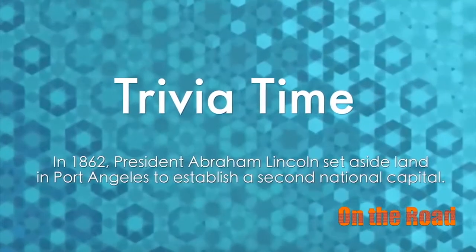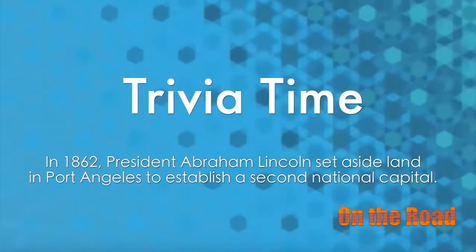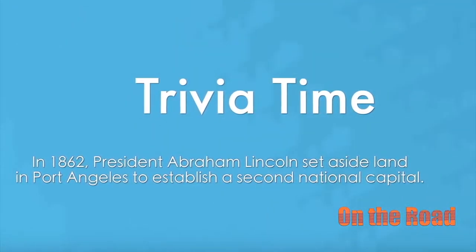set aside land in Port Angeles, with the purpose being that if the South won the war and took over Washington DC, a new capital could be created. This fact is well documented on plaques and monuments throughout Port Angeles.